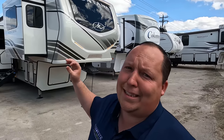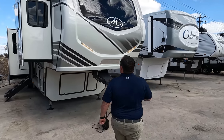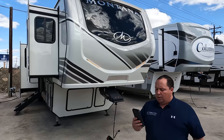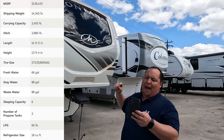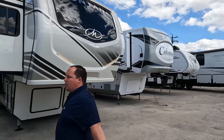They're changing some things around here, so depending on when you come here, the name could be one of the three. It's a little windy today, so we're going to try to hurry on the outside and do more on the inside. The model is Montana 3761FL. The tip-to-tip length of this fifth wheel is 41 feet long. The dry weight is 14,248 pounds and the hitch weight is 2,880 pounds. Let's go inside.